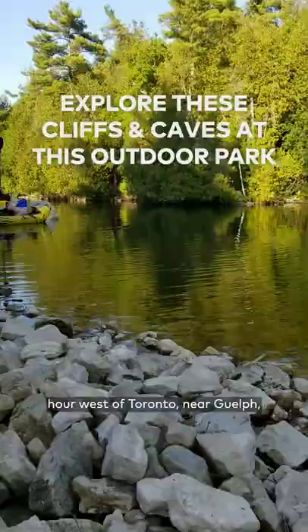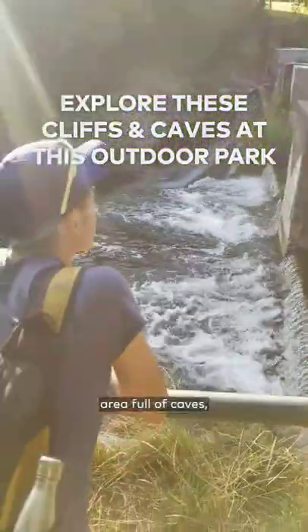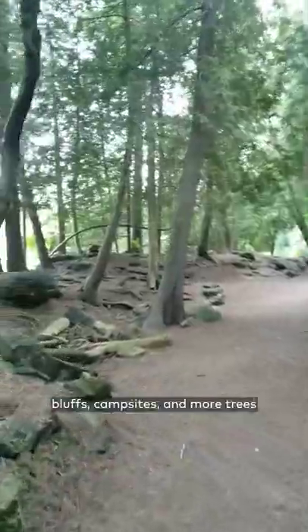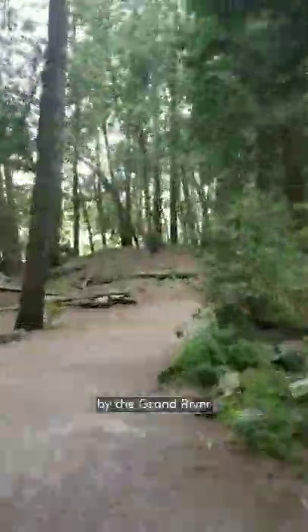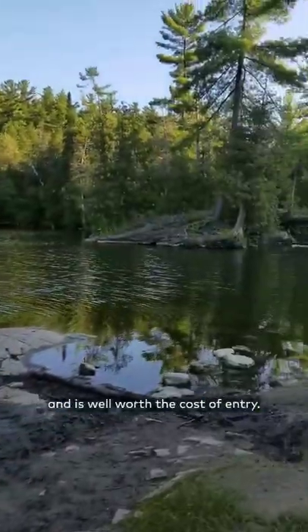Located about an hour west of Toronto near Guelph, this park is a conservation area full of caves, bluffs, campsites, and more trees than you can shake a stick at. Pun intended. It's operated and maintained by the Grand River Conservation Authority and is well worth the cost of entry.